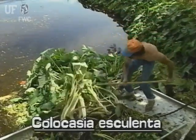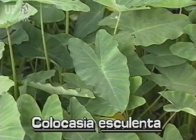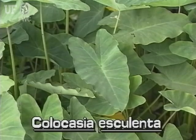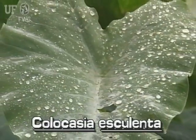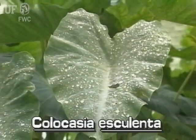It occurs in and out of the water throughout Florida. Wild taro has medium to large size arrowhead-shaped leaves with heart-shaped leaf bases. The leaves can grow to two feet long. They are dark, velvety green, and water repellent.